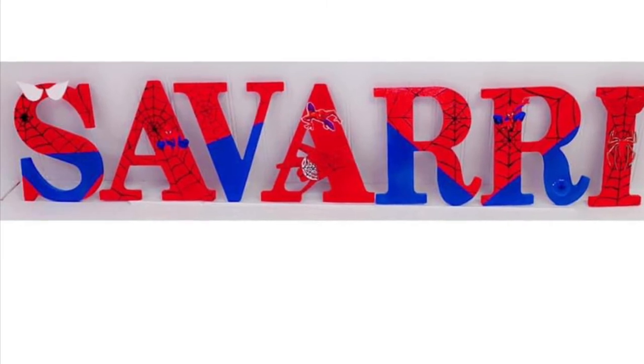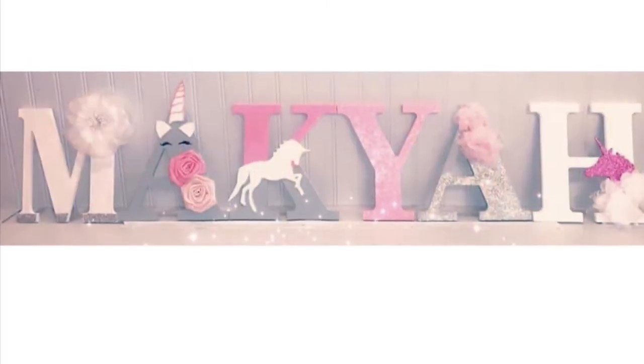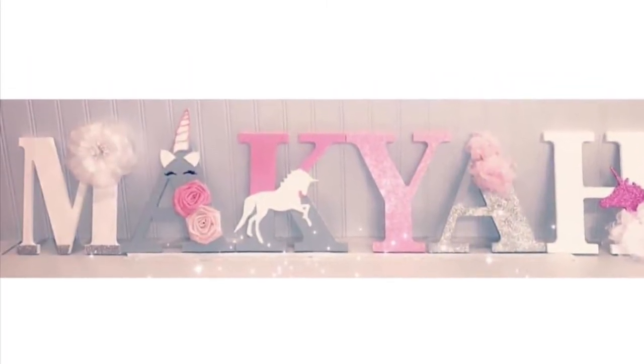If interested, I also have 13-inch letters that start at $12 per letter.